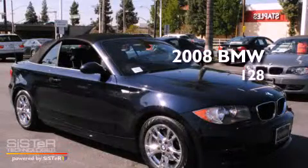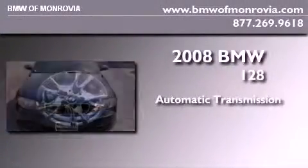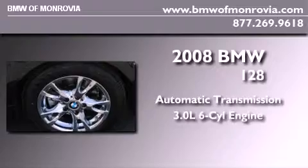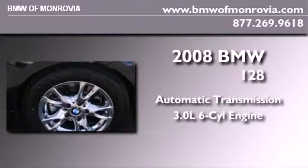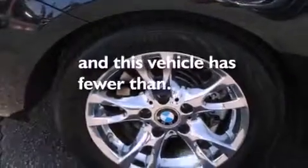This is a certified pre-owned 2008 BMW 128. This car has an automatic transmission and a 3.0-liter inline six-cylinder engine. Its top features include rain-sensing windshield wipers, traction control, brake assistance technology, side impact airbags, and this vehicle has less than 24,000 miles.